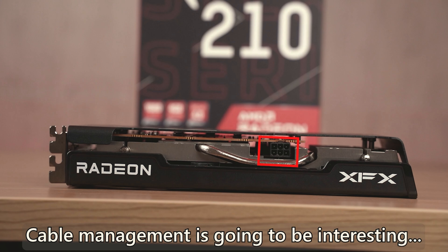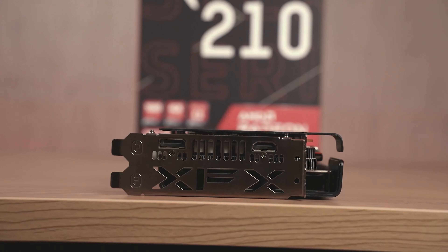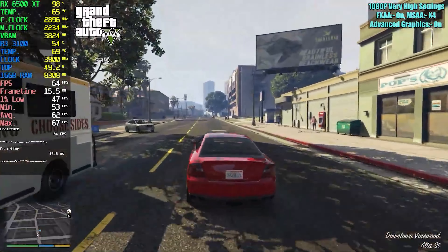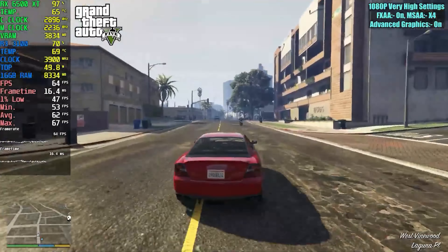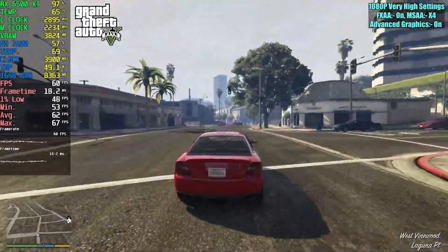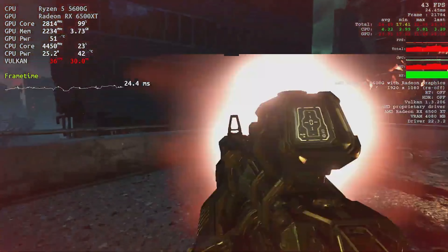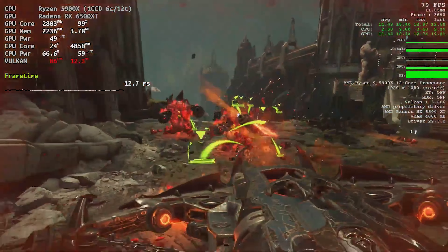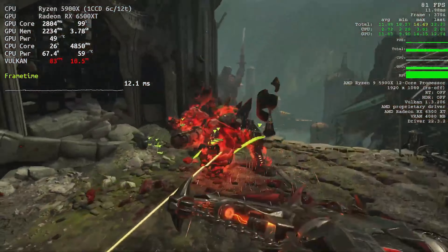In terms of connectivity, the RX 6500 XT offers 3 DisplayPort 1.4a ports and an HDMI 2.1 port, allowing for multiple monitor setups for an immersive experience. In performance tests, the RX 6500 XT performs well in high-quality games. For example, in Doom Eternal, it achieves an average of 142 frames per second at 1080p resolution with graphics set to Ultra.